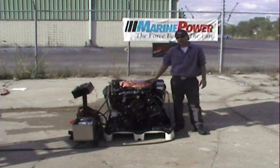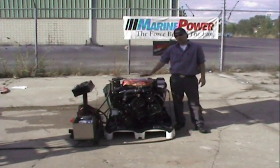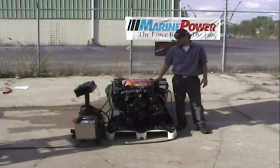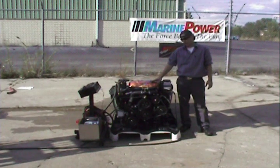This is the largest horsepower small block in production by MerCruiser to this day. We're going to go over some of the available options that come with it, and we're going to fire the engine up. It is a 383 stroker, 400 horse at the crankshaft.